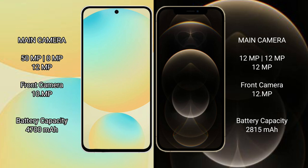Samsung Galaxy S24 FE has a 4,600mAh battery with 25-watt fast charging support. iPhone 12 Pro has a 2,815mAh battery with 20-watt fast charging support.